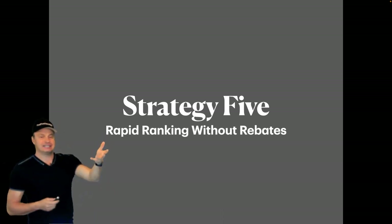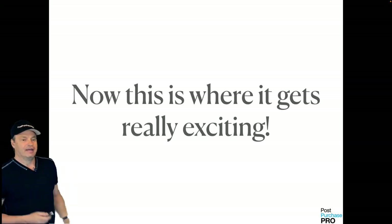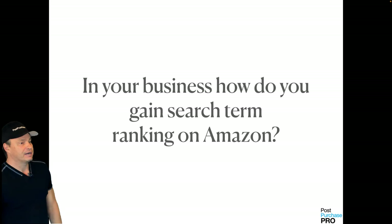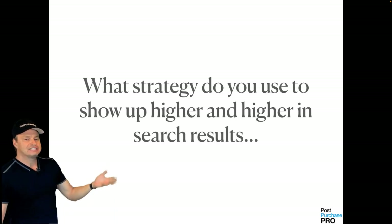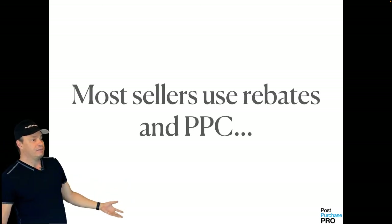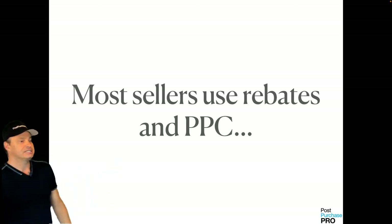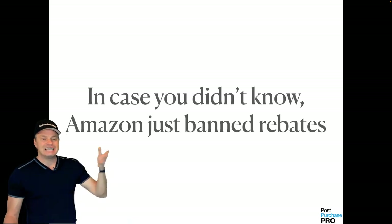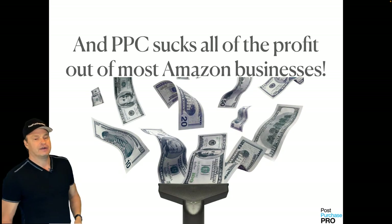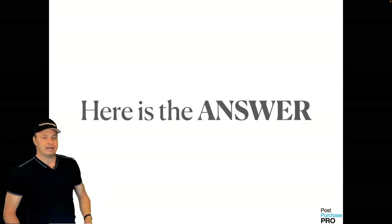Strategy five: rapid ranking without rebates. How do you gain search term ranking on Amazon? Which strategy do you use to show up higher and higher in search results so more customers see and buy your product? Most sellers have been using rebates and PPC. Amazon just banned rebates — that's a quick way to get your account shut down and out of business. And PPC — pay-per-click sponsored ads — sucks all the profit out of most Amazon businesses.